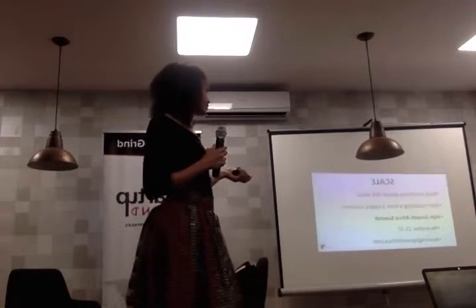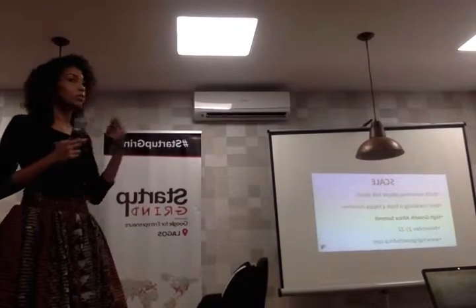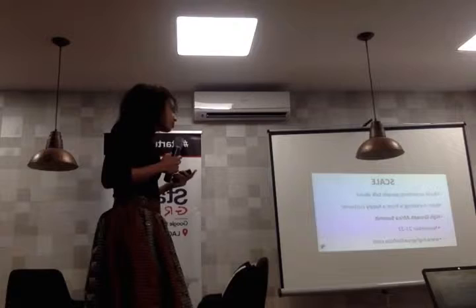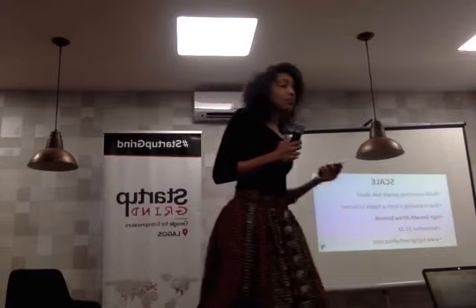Don't be too tied to your solution. After you have found that solution and found people who will pay for it, you've built something people will talk about. The best marketing is happy customers.